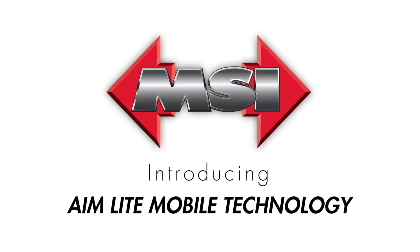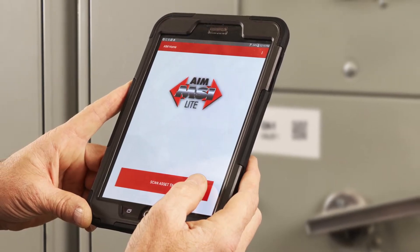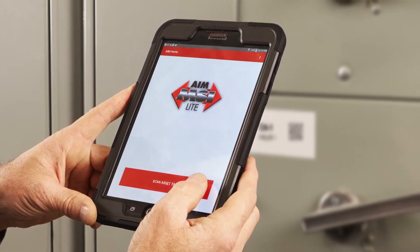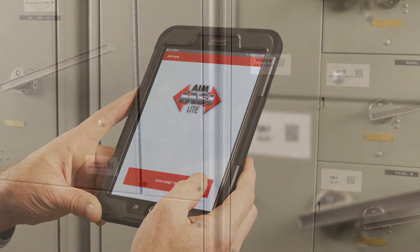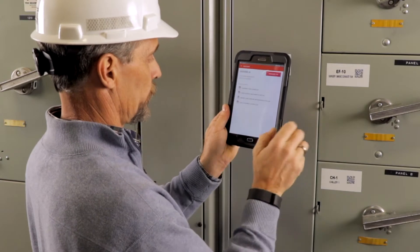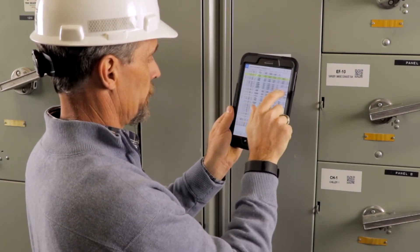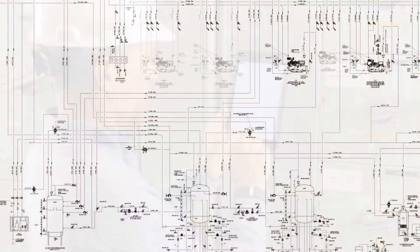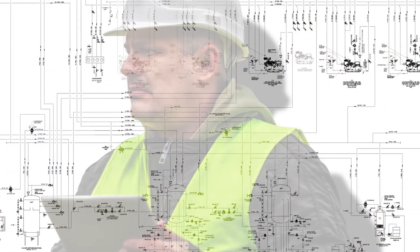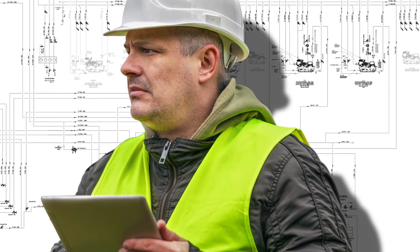Introducing AIM Lite Mobile Technology, your gateway to information on demand. AIM Lite is the integration of asset identification with mobile technology. MSI provides QR-coded tags designed to last that work directly in conjunction with mobile technology to access associated asset information. This technology empowers your personnel to access critical information on demand to make good, safe decisions.